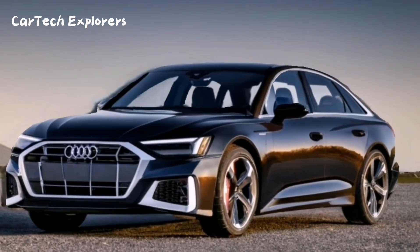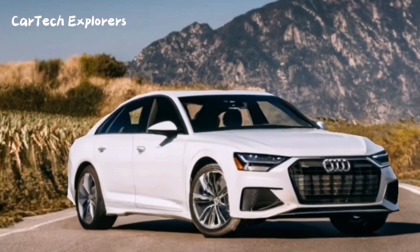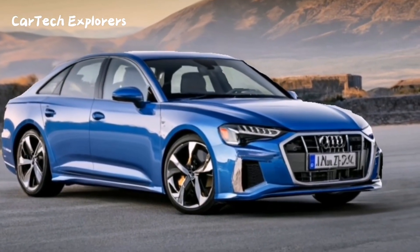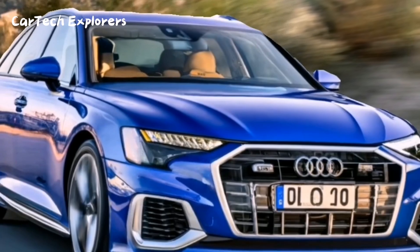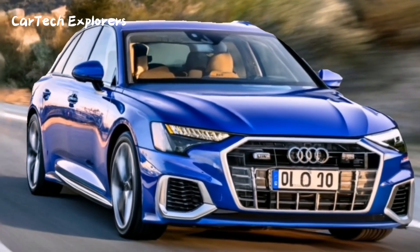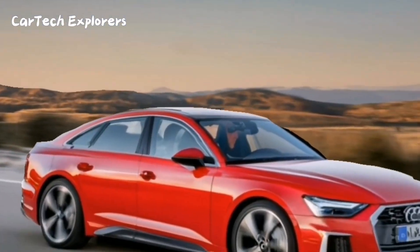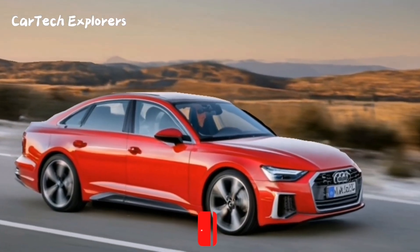Safety is a top priority for Audi, and the A6 is packed with warning systems that can alert you to oncoming traffic and potential hazards. In terms of crash testing, the A6 has undergone rigorous assessments by the NHTSA, and the results are now available to the public.